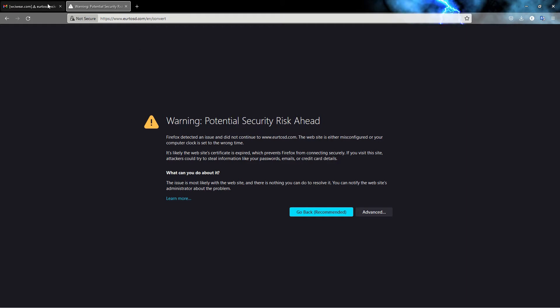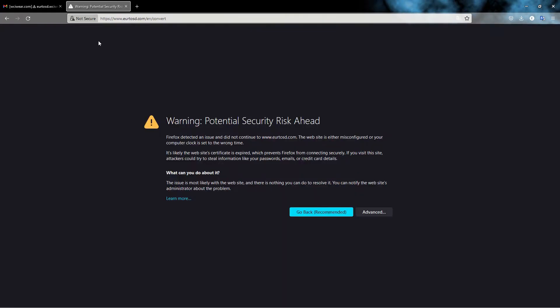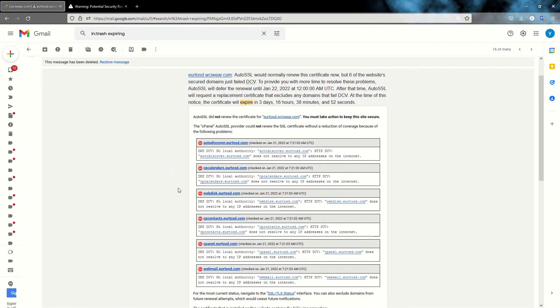This issue is easy to resolve if you are using cPanel, so this video is for people using cPanel and the auto-SSL option. As soon as you receive these emails you should solve the problem before it's too late and you can no longer access your site. The issue is probably because some subdomains included in the SSL certificate do not exist, and therefore cPanel cannot create a new SSL certificate for the domain.